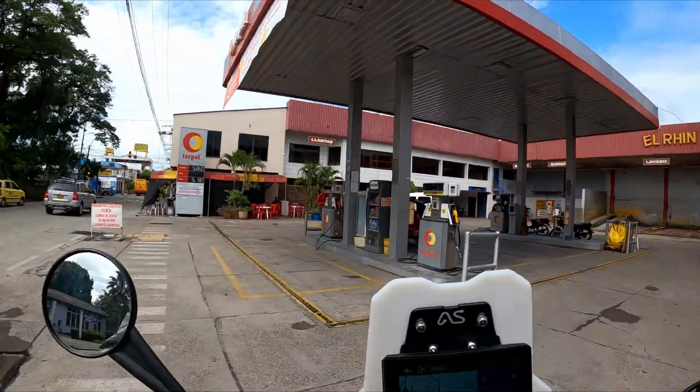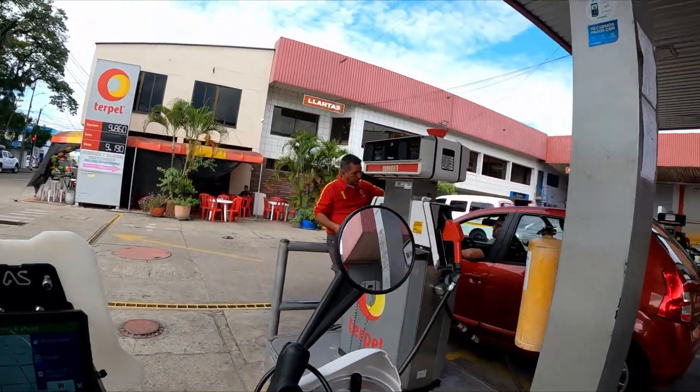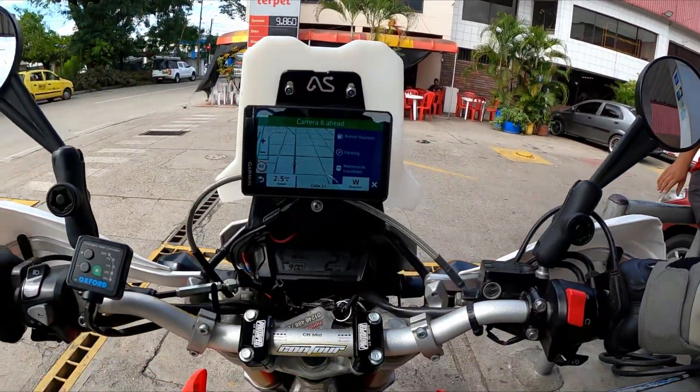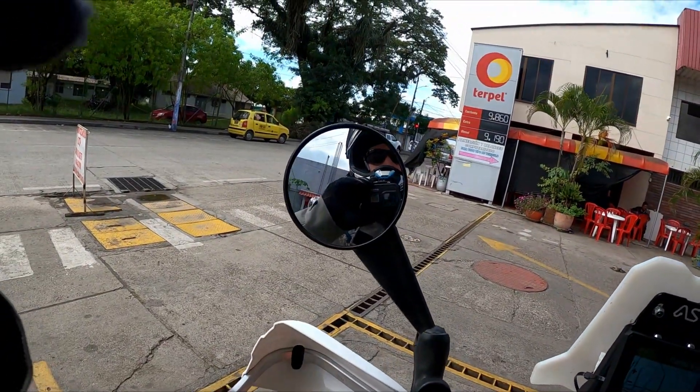Fuel — easy one. Pull right up to the pump and the attendants will fill your tank. They may ask if you want it partially filled or full, and also what grade you want. After they fill it, you pay them directly. Done. Some stations may even offer complimentary coffee.